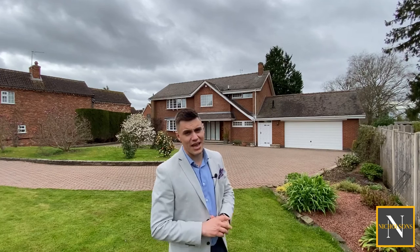Inside the property we've got a large, light and airy entrance hallway that leads into the ground floor reception rooms. There's a good-sized kitchen and then a lounge diner which is a great size, with large windows and patio doors looking out over that fabulous garden.